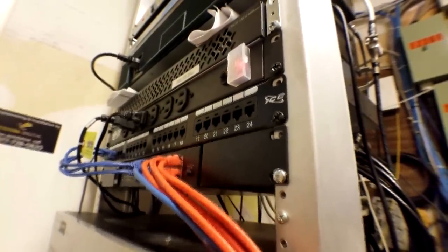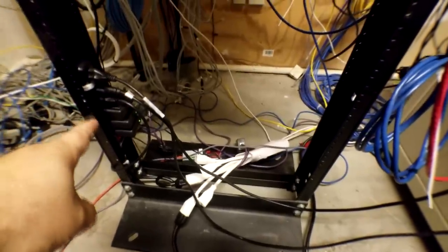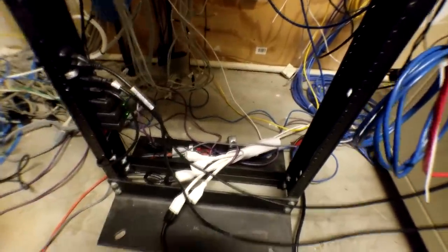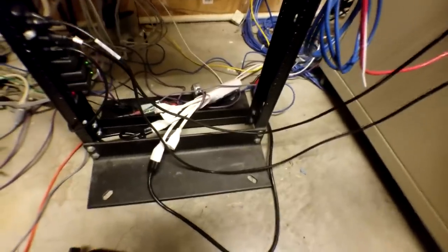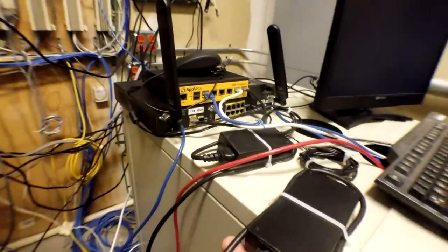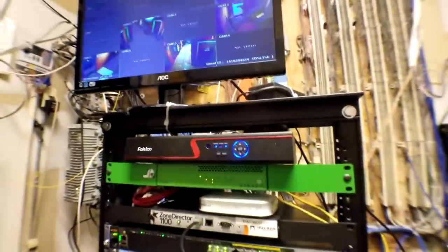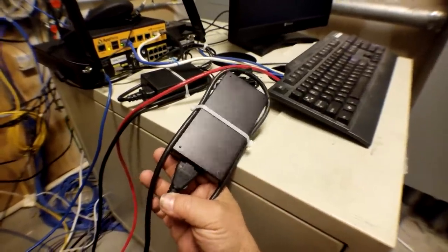What you want is an actual PDU with a covered power button — this is safe and it's mounted in the rack. A lot of critical equipment including the routers and the DVR are all being powered by these power bricks.